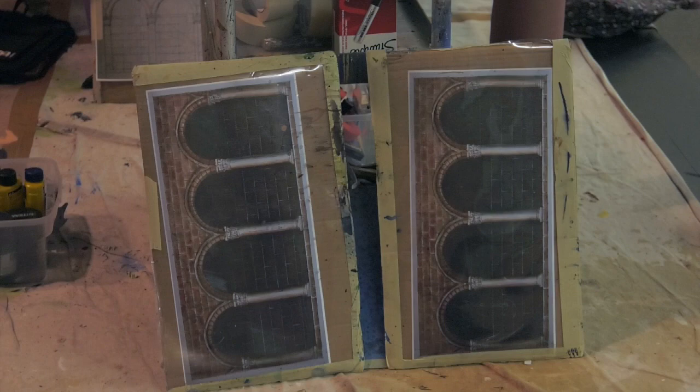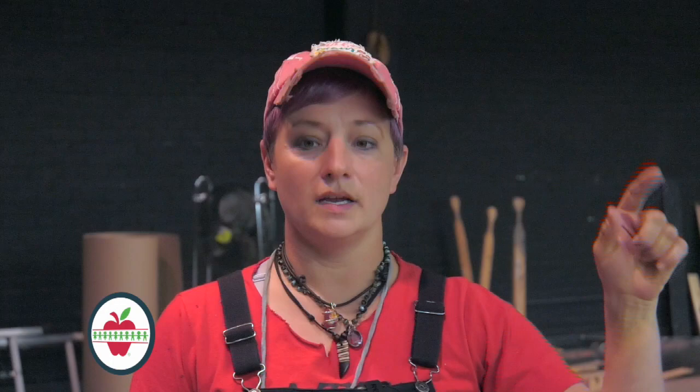The first part of the process is that you have to have a design — that all happens before any students show up. We meet with the director, they decide what they want, they give us a research picture. Last time I designed most of them, but this time I have three amazing designers who design the backdrops.